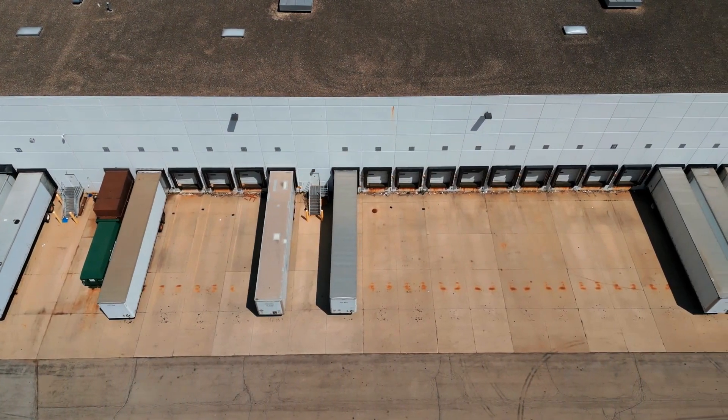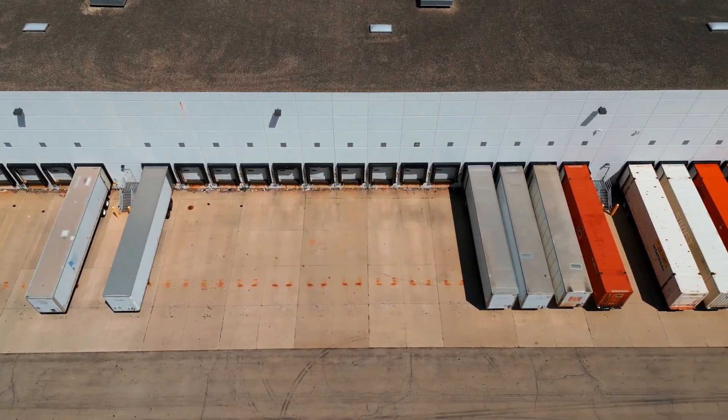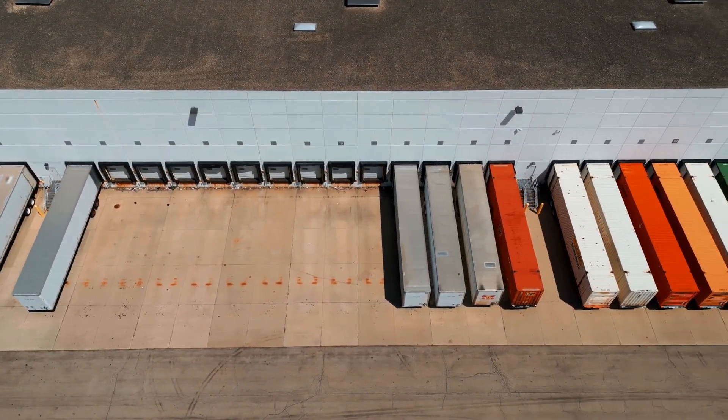Step nine: verify with your carrier once the load has been completed that there were no issues and no damage to any of the cargo — often referred to as a clean bill of lading. Ask the driver to send you a screenshot with their phone of the signed BOL to upload into your TMS.